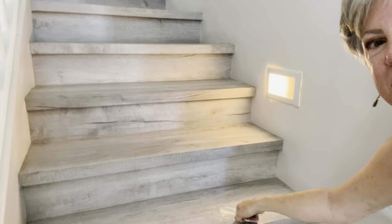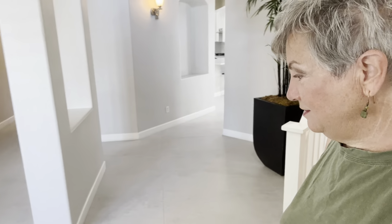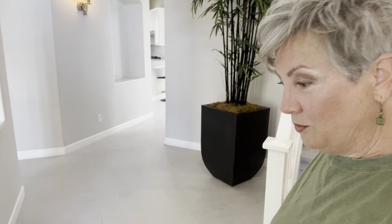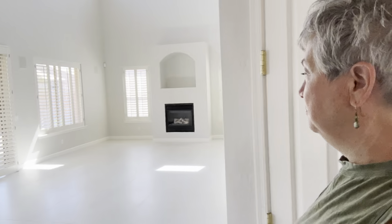Welcome to 934 East Francis Lane in Gilbert. You will find a very warm and welcoming entrance with eight foot doors and ten foot ceilings throughout. Look at this grand stair going to the loft upstairs — we'll check that out in just a minute.